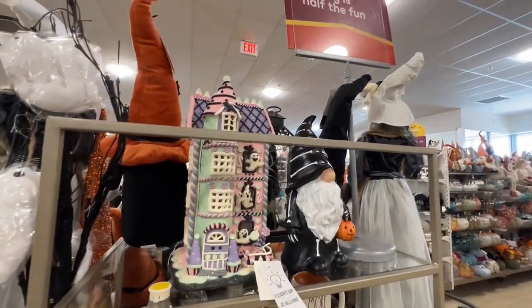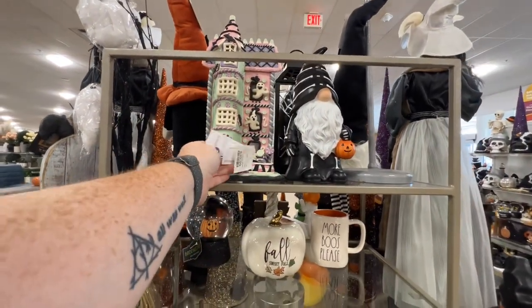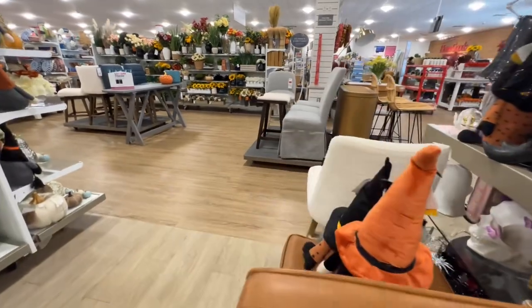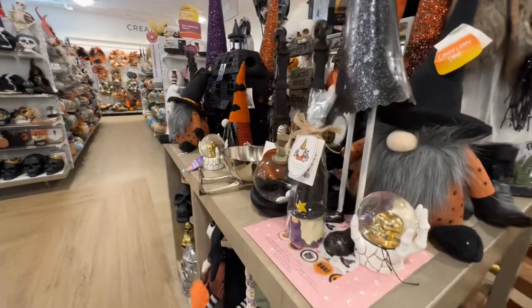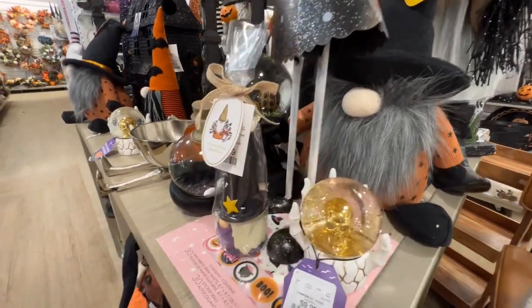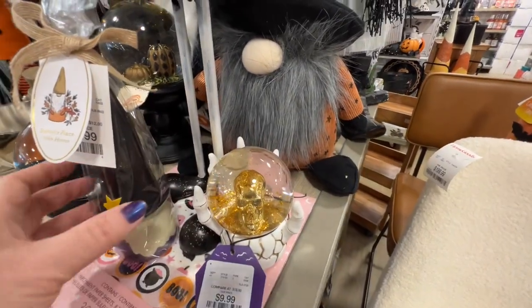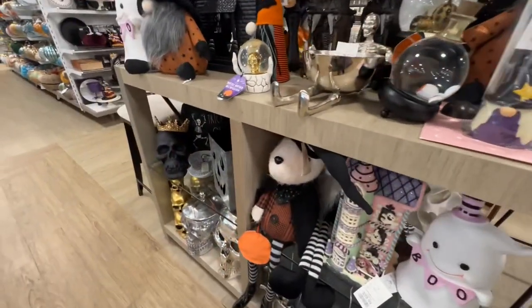That's a pretty gingerbread house — it lights up in white, $39.99. This is a different snow globe. Oh, this is another bottle opener — really cute, but I don't know about having a glass ball on top of something that people who are drinking are trying to use to open things. This doesn't seem like a good call.